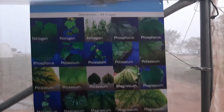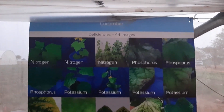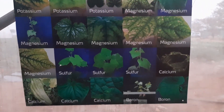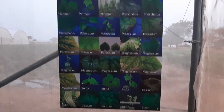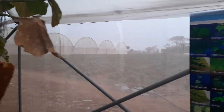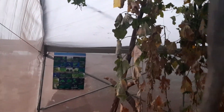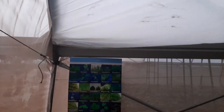We have our deficiency chart here that helps us identify nutrients that may be lacking in any crop. These are permanent features in all our greenhouses, because we rotate English cucumber and pepper. On the other end, we have a deficiency chart for pepper for when we have a pepper crop in here.